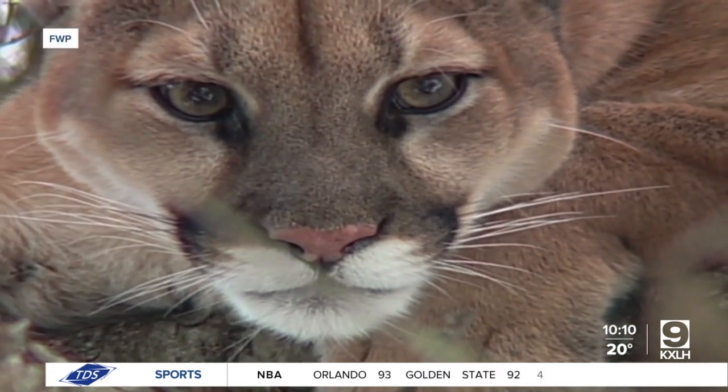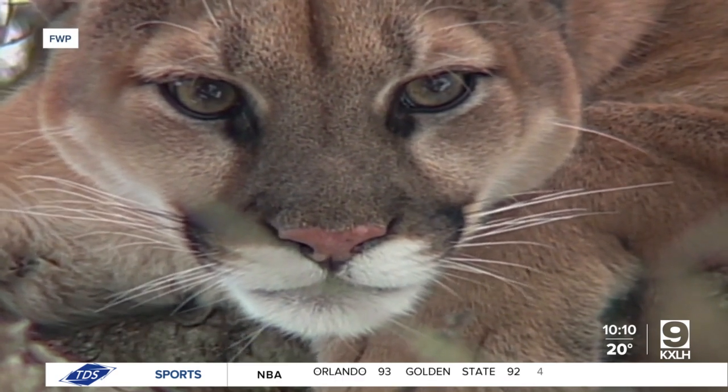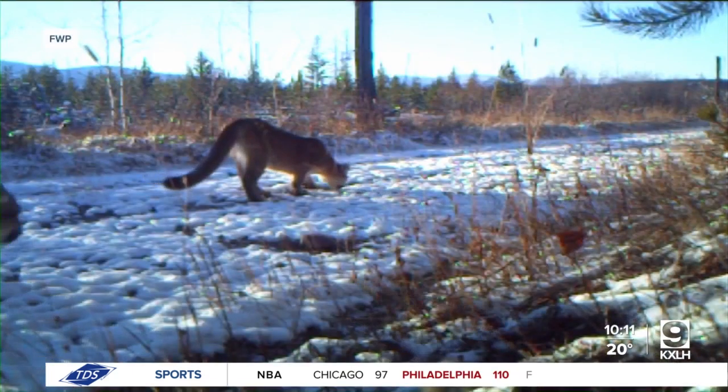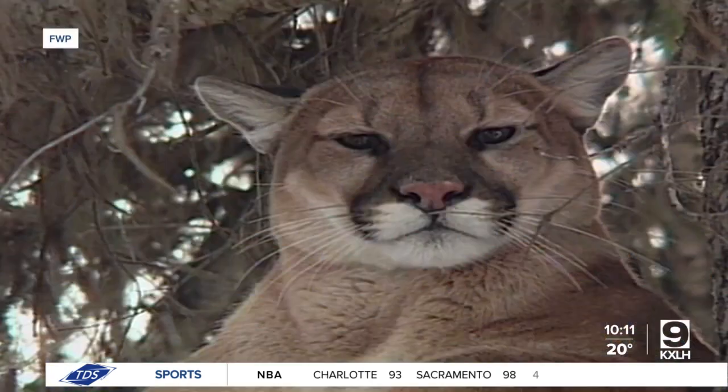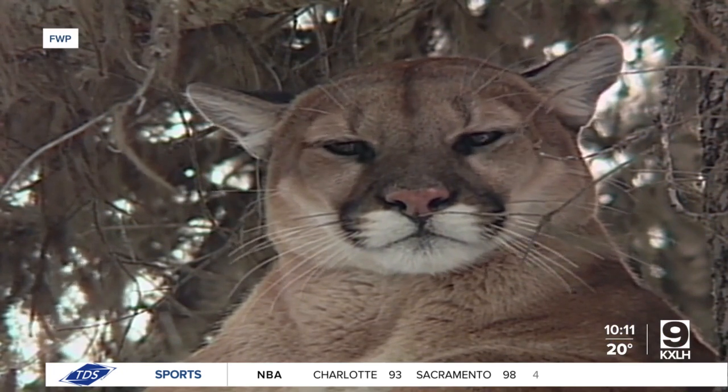And ultimately the goal is to help us better understand how those populations are doing and how we can strike a balance with having healthy mountain lion populations as well as conflicts and other needs that do occur around the state with having predators on the landscape. So it's a very dynamic management need and research is essential to that process.